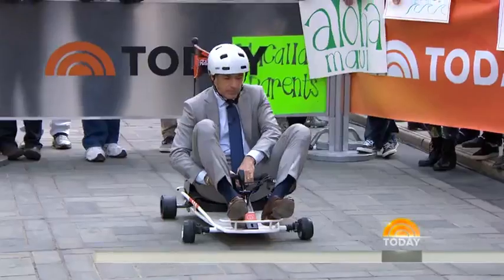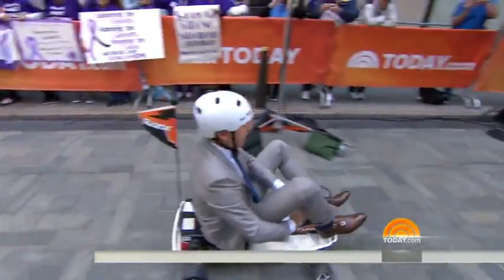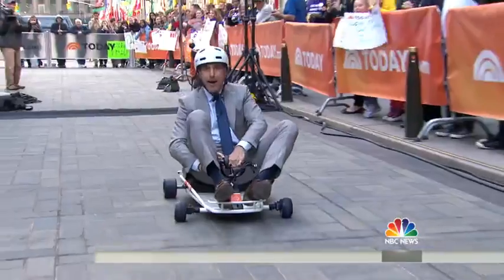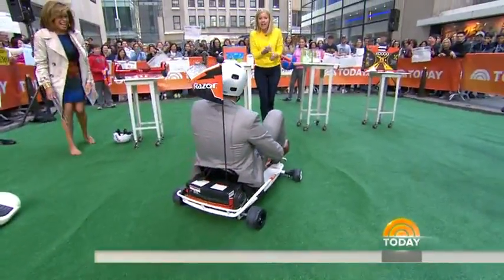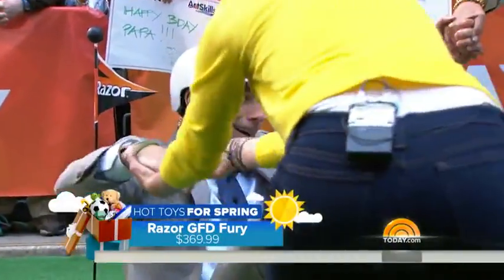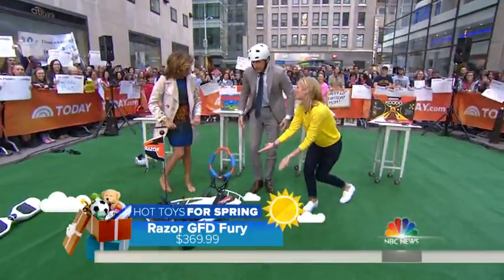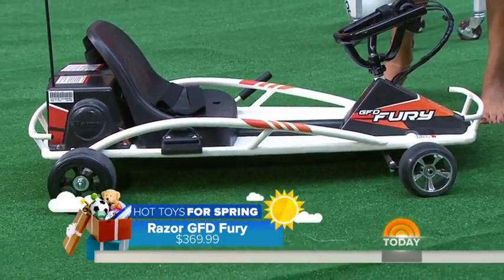Matt Lauer is trying something else out — it's the Razor Ground Force Drifter. It's got big, awesome back wheels that you can drift. If he turns sharp, the back wheels will drift. You can do 180s and fishtail. This is the newest go-kart by Razor, eight and up — and wear a helmet. A lady in the crowd just told me, go slow when you go past me, I want my mom to see my son.